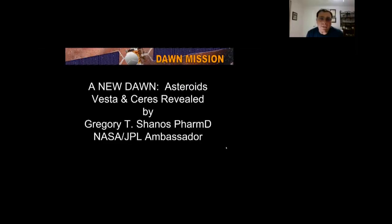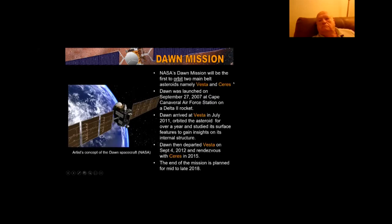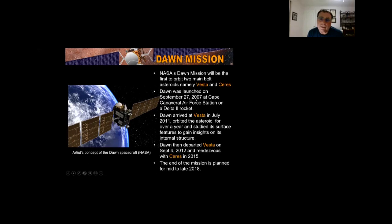Today's presentation is A New Dawn: Asteroids Vesta and Ceres Revealed. The Dawn mission was the first mission by NASA to orbit two main belt asteroids, Vesta and Ceres. It was launched in September 2007 and arrived at Vesta in July 2011. It orbited the asteroid for a year, studied the surface features, then departed Vesta in September 2012 and rendezvoused with Ceres in 2015. The end of the mission occurred in late 2018.